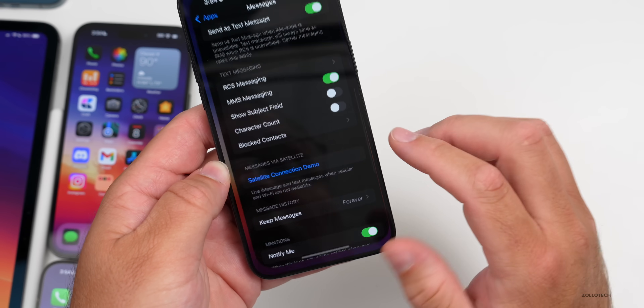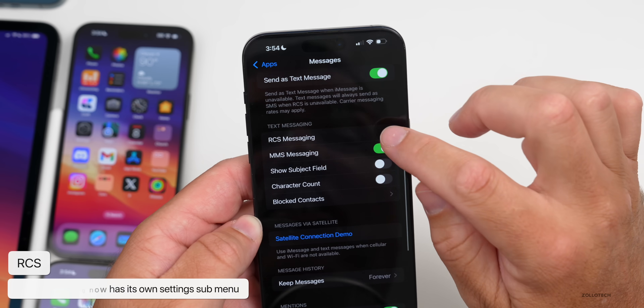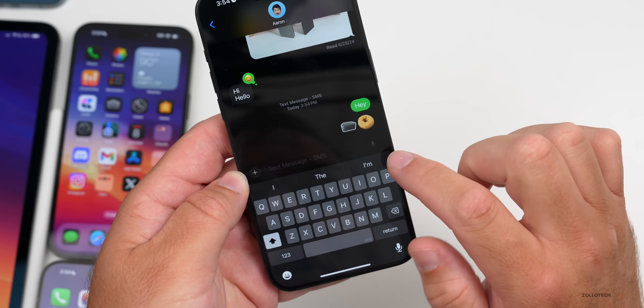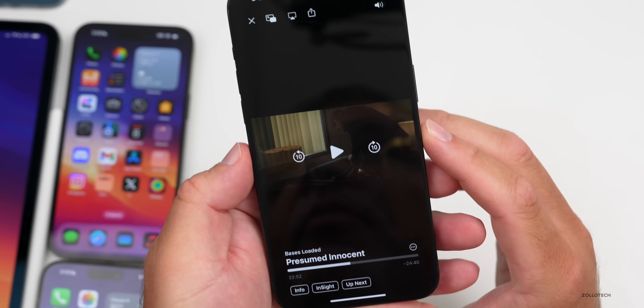We also still have RCS messaging. If we go into Settings, RCS now has a sub-menu, so we may have more options there. It is enabled on this phone on T-Mobile but it doesn't seem to be showing up just yet — it hasn't activated and has been a little bit buggy.